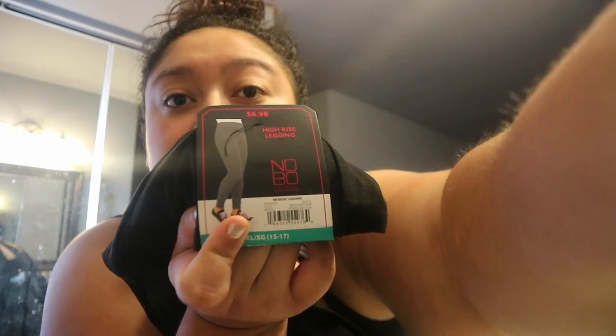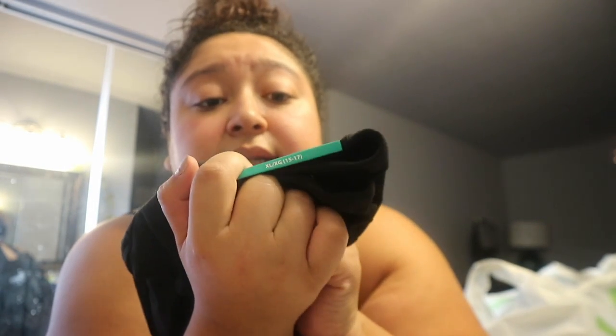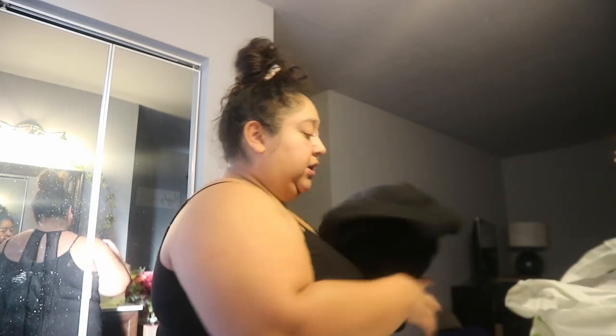I picked up some control-top tights — there are two pairs. They keep everything tucked in nicely. I got them in extra large and I need them because I like wearing dresses but it's cold out. I also got a pair of high-rise leggings — I already own a pair of these. They're only six dollars and so comfortable. I got them in extra large. I love these Walmart leggings.